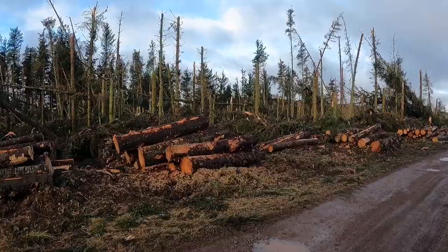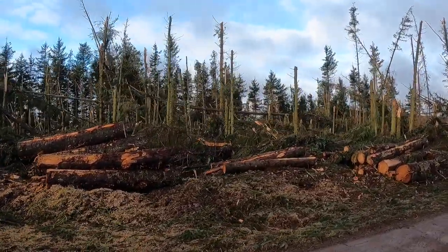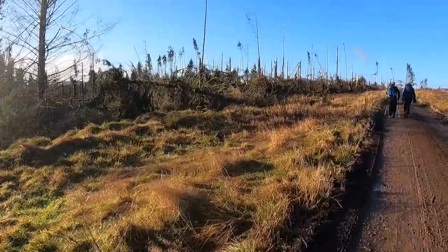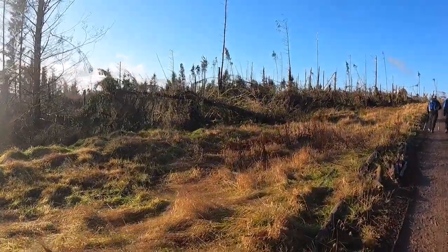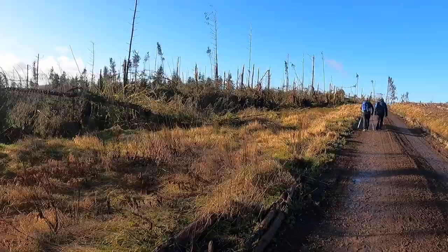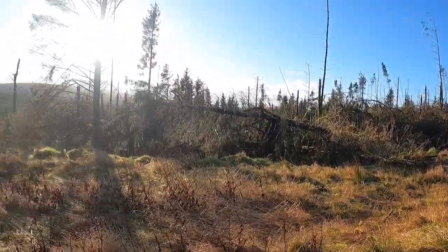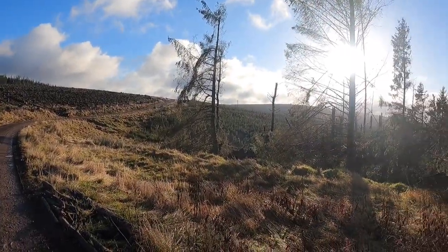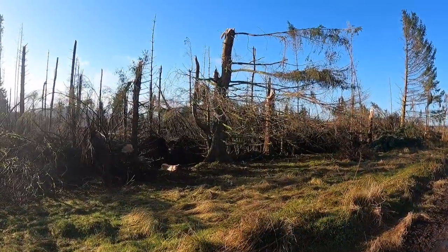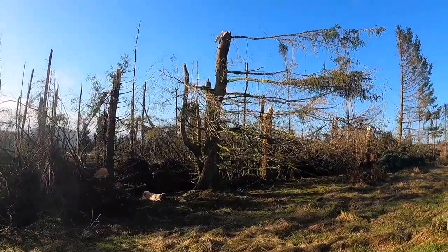There's a buzzard flying about in it — the camera probably won't pick them up. This little section of forestry must have been very exposed. Pretty much all of the trees have been snapped. Lovely weather now that the rain has stopped. That's been one thick and probably quite old tree there, totally snapped. Must take some force to snap that.